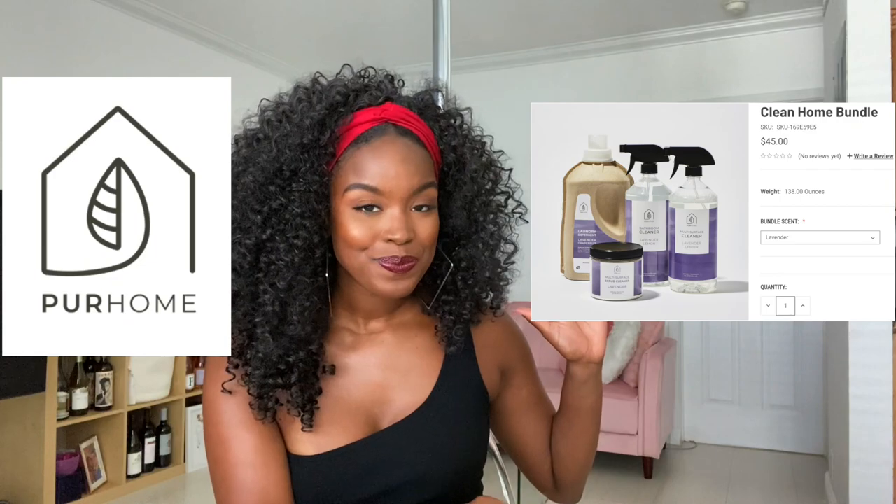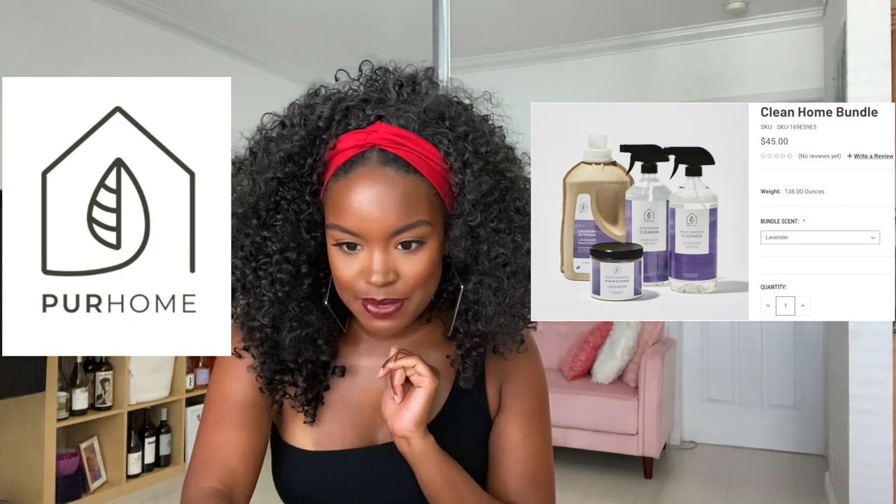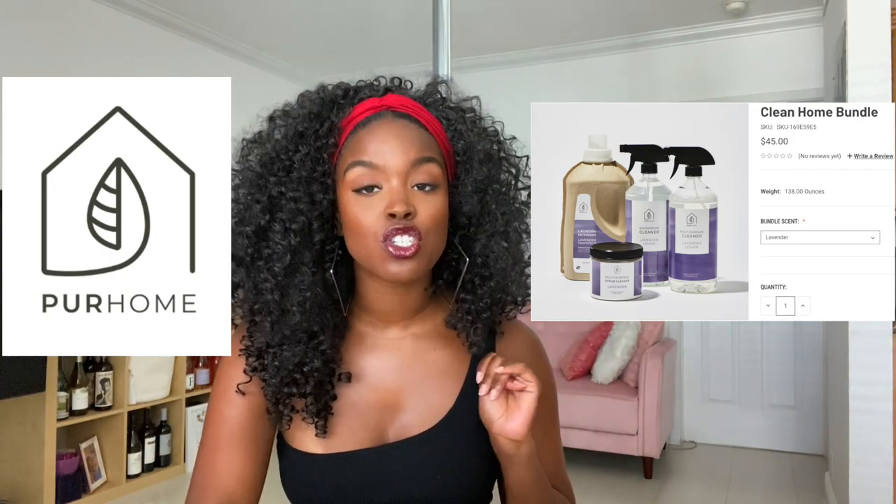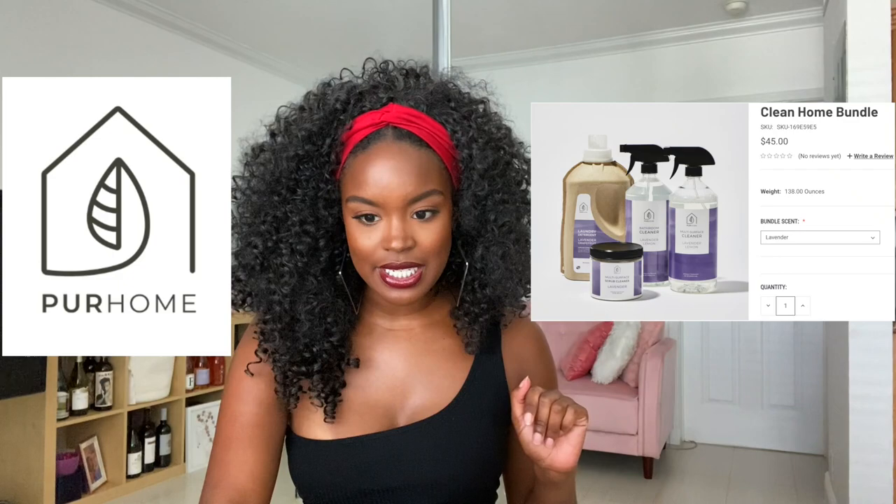The first brand I'm going to talk about is called Pure Home. They focus on multi-purpose items that require very little product. They have disinfectants, stain removers, and laundry detergent. The item I'd like to highlight is the Clean Home Bundle, which comes with a laundry detergent, a bathroom cleaner, a multi-surface cleaner, and a multi-surface scrub cleaner, all in the scent lavender.